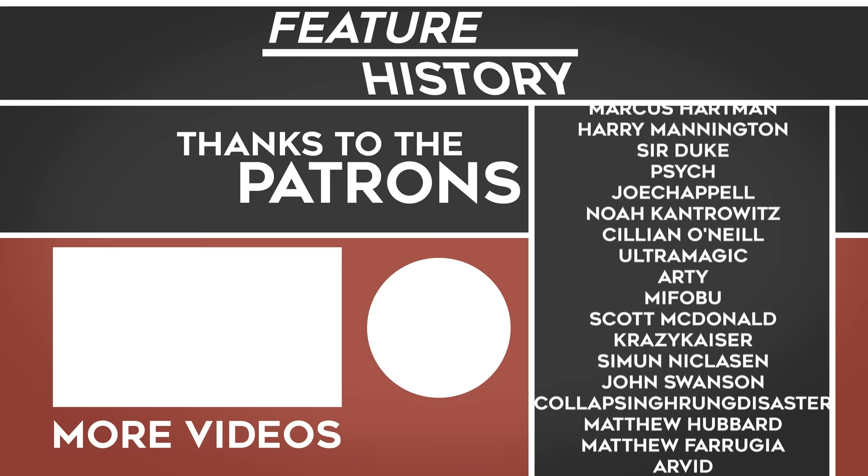And as always, thanks to the patrons. Still need to get around to making an update video on the Patreon, but I was a bit busy doing this video — swings and roundabouts. Anyways, hope everyone enjoyed, see you next time.